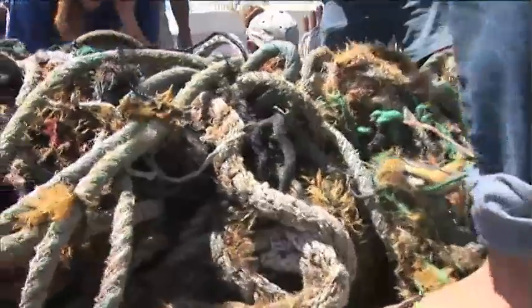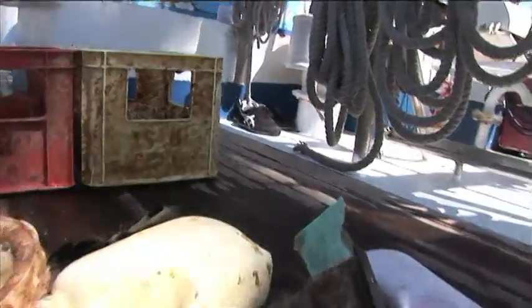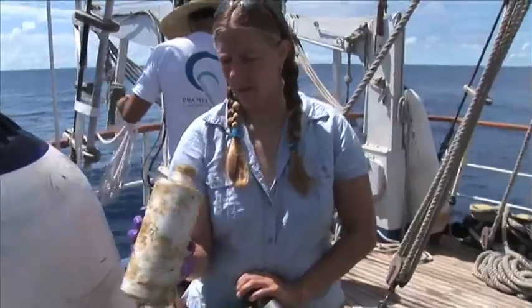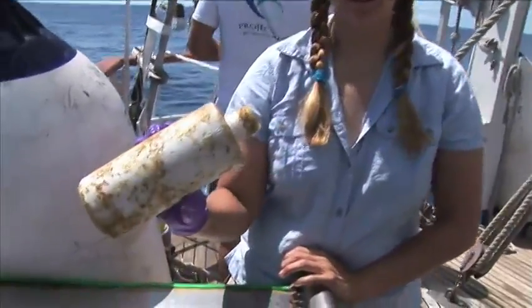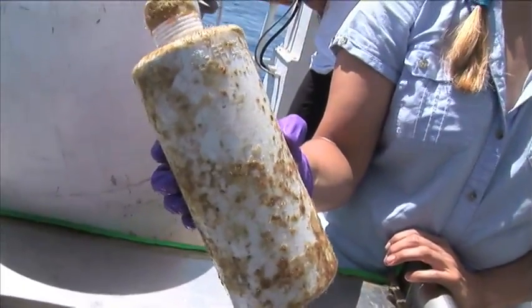The majority of what we've been picking up are more household items — things that you'd expect to see anybody throwing away in their garbage. We can use these kinds of bottles that we can identify, and buy bottles of these same types, to know how they've been weathered in oceanic environments.